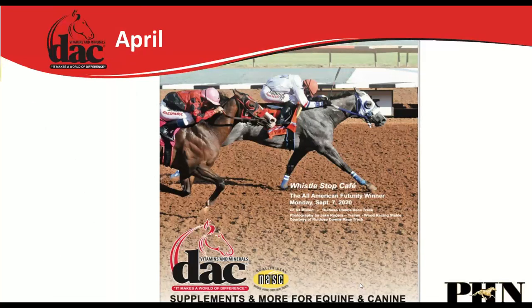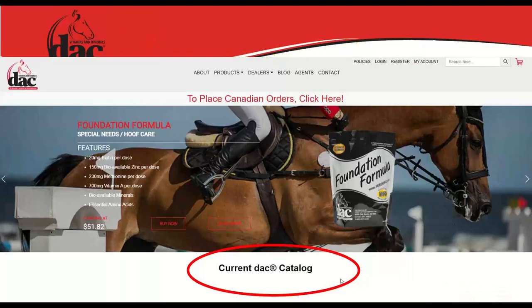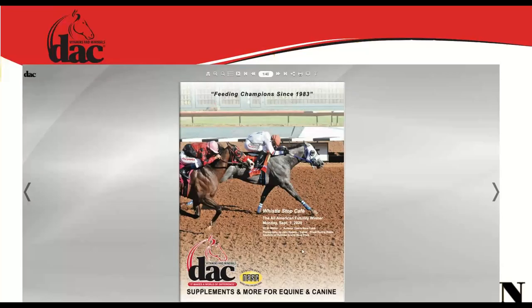In April we went through the DAC catalog. If you don't have a catalog, go to the website where there's a hyperlink to a digital flip catalog. You can click page by page and view all products on your phone. The 2021 catalog included new products: the E-Boost Paste, Cool Gut, Pre-Buff, and DAC Metabolic, with a slightly different layout.